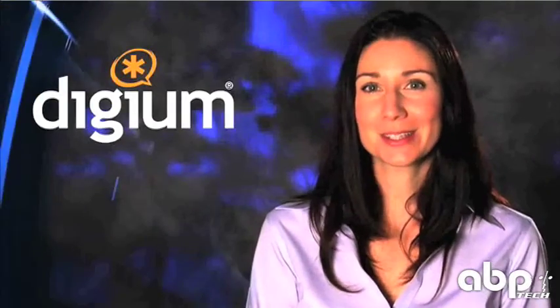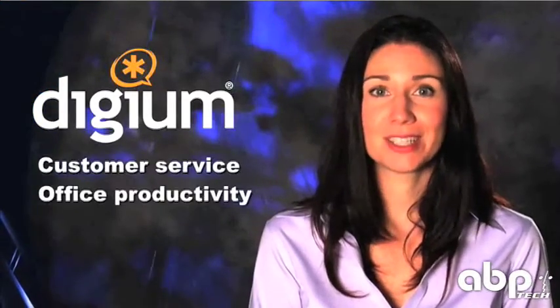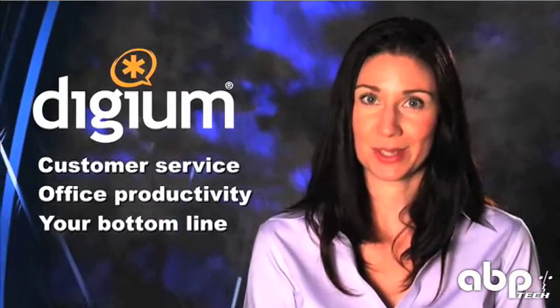Whether your business has hundreds of employees or just a few, Digium has the solutions you need to go above and beyond your communication needs. Our products improve customer service, office productivity, and even your bottom line, all without the hassles of the old phone system dinosaurs of the past.